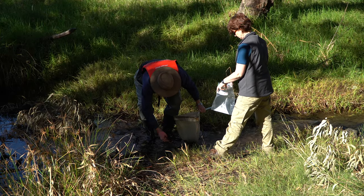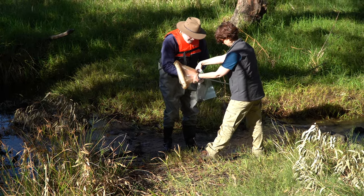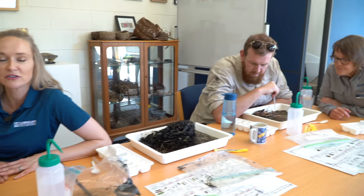This data goes to a national Water Watch database and is also used by the department for their Flows for the Future team. This data is really important because we've got experts verifying it. We've got our colleagues here today, Chris and Doug, and they're the ones who oversee it and ensure that our citizen science data is able to be used at a national level.